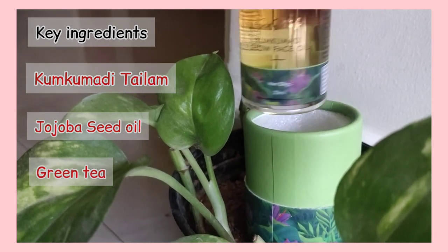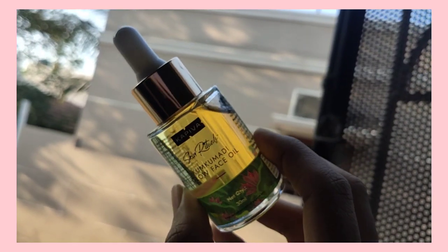That is rich in antioxidants. You can lighten the skin and improve the complexion.